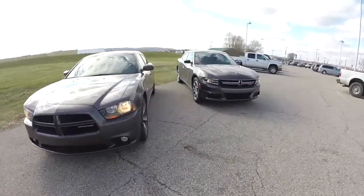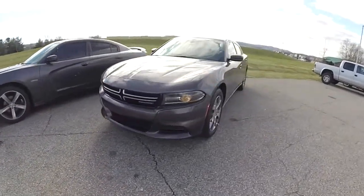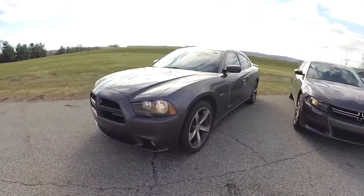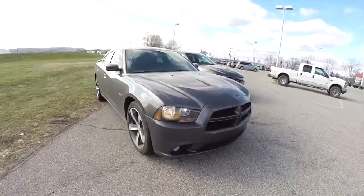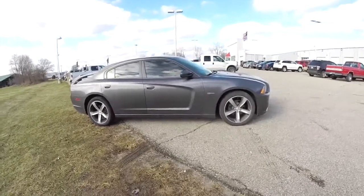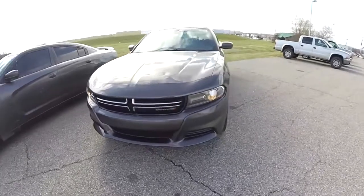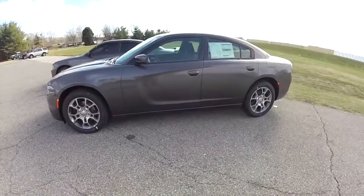Hello everyone, today we're going to go over the differences between the 2015 Dodge Charger and the 2014 Dodge Charger. For the 2014, I'm going to be using my personal vehicle — a 2014 100th Anniversary Edition SXT Plus in Granite Crystal Clear Coat Metallic with the Foundry Black leather interior.